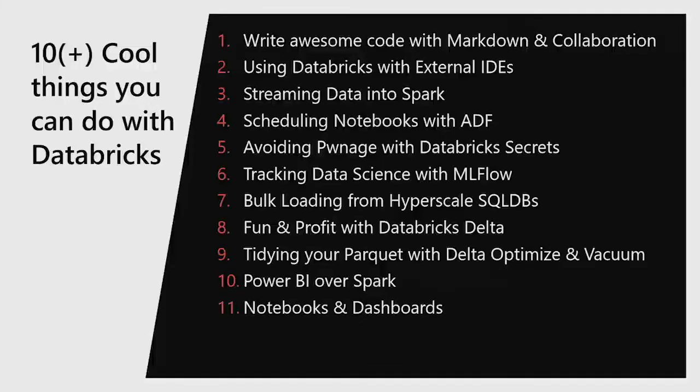Here's our playlist of demos. We'll be chopping and changing between people's PCs. We're going to look at Markdown and how you can document your code better. We'll look at using an external IDE — what if you don't want to code in the cloud? What if you want to stream data? How does that work? What if you want to use Data Factory for scheduling? We'll also cover how to do things securely, because security is cool.